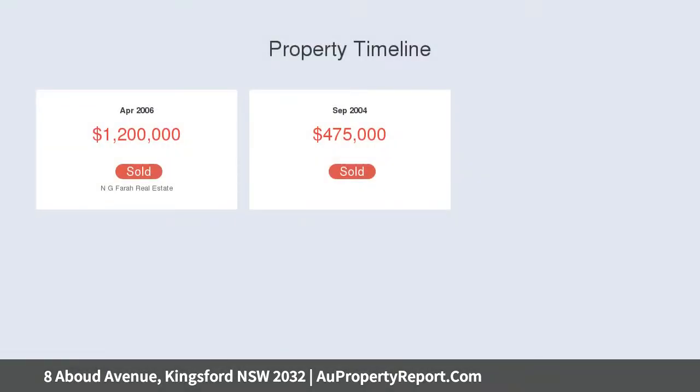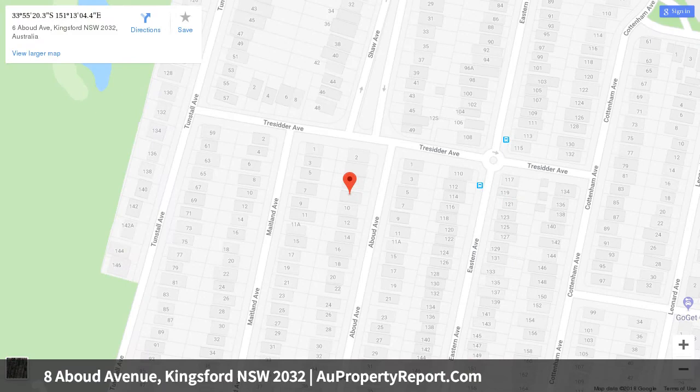Elegant lounge, formal dining, eat-in kitchen with stone bench top, al fresco terrace overlooks the sunlit lawn, solar heated pool, study, four bedrooms with built-ins, and two bright bathrooms.